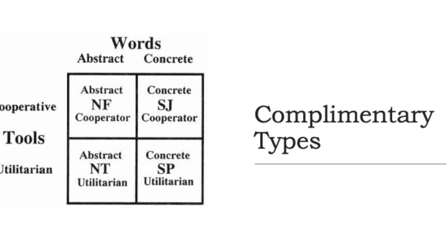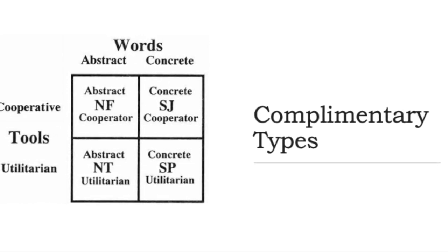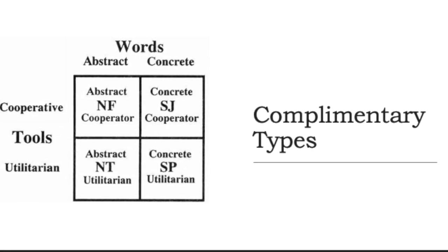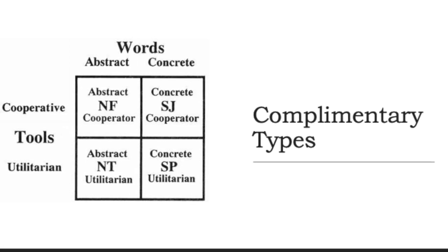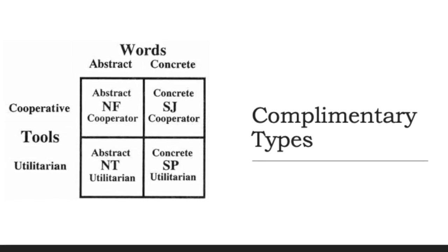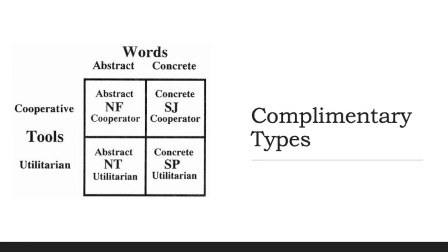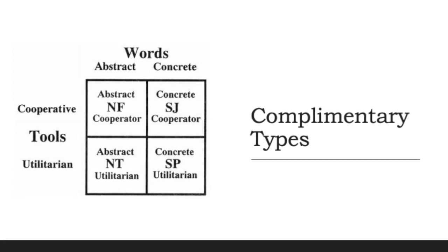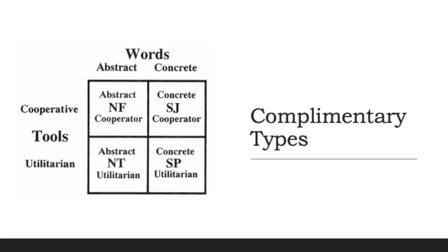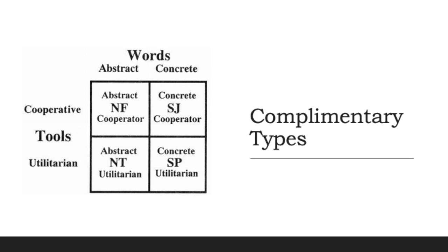A great way to understand this is that every type has a complementary type. So although a colleague may be NF, SJ, NT, or SP, each one is complementary to another. For example, Keirsey's book describes Artisans as being utilitarian just like Rationals, and therefore they share a lot of the same operations. Knowing this, we can work together with different temperament types by understanding the complementary parts each temperament has.